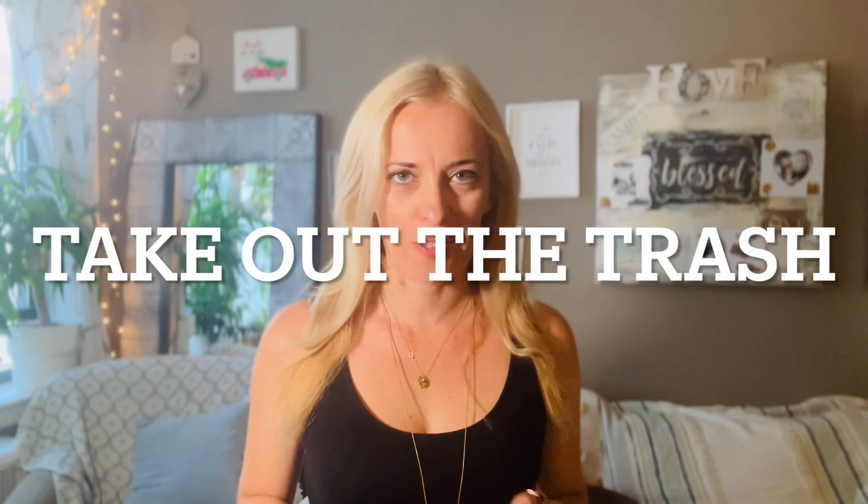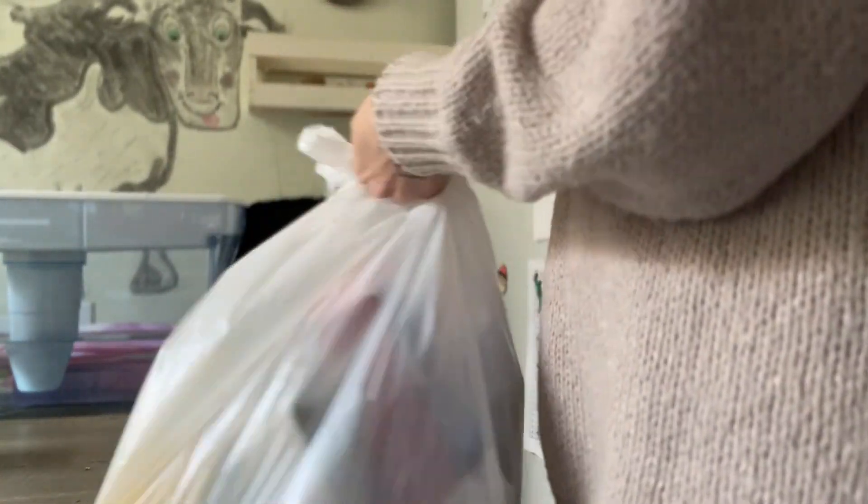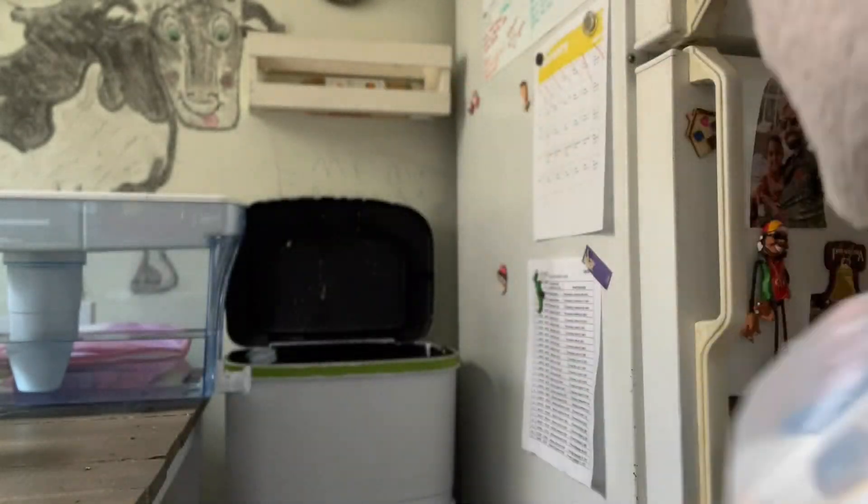The next 60-second decluttering hack is to take out your trash every single day. Quickly emptying a small trash bin or recycling containers helps to maintain cleanliness and prevent overflow. Our trash cans tend to get full — it makes our space look cluttered and messy, and at times it can smell. Take 60 seconds to reduce visual clutter by taking out your trash and recycling daily. Best part is, you can assign this task to your partner or your kids so you don't even have to be the one to do it.